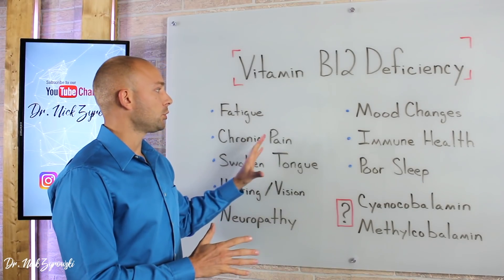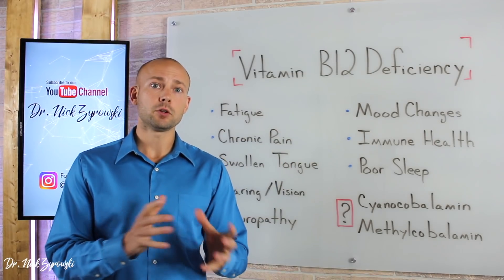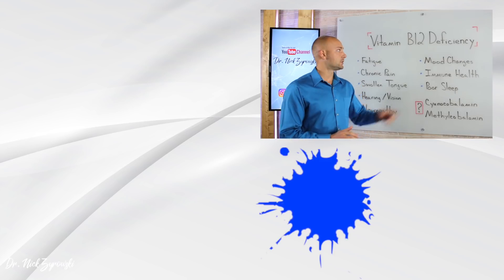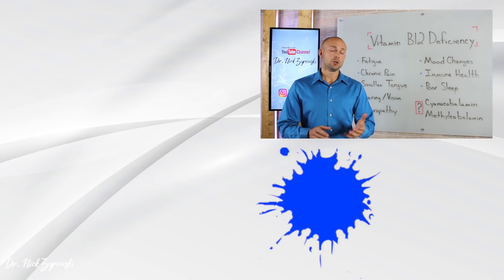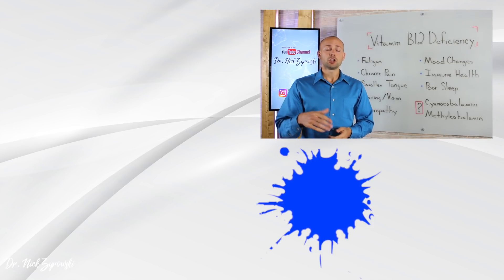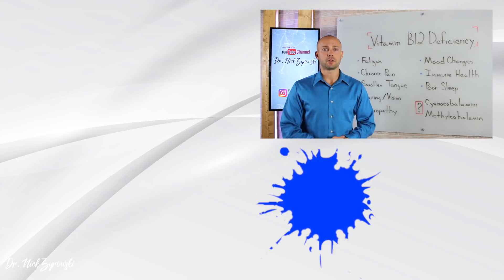If you're suffering from any of these symptoms, you can get a blood test to check your B12 levels and see if you're deficient. From there, you can supplement and raise those B12 levels using both food and supplementation. Be sure to like this video, subscribe to my channel, share it with your friends, and check out my other videos to help you improve your health. I'll see you in the next video.